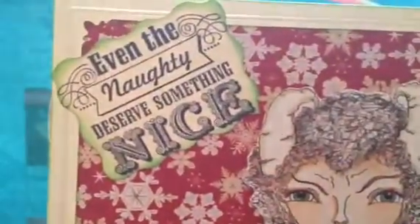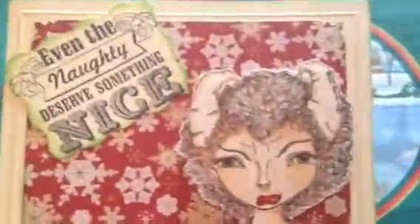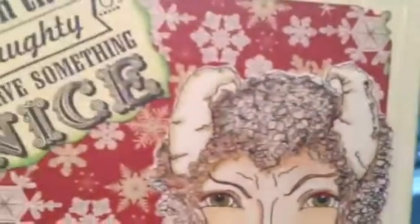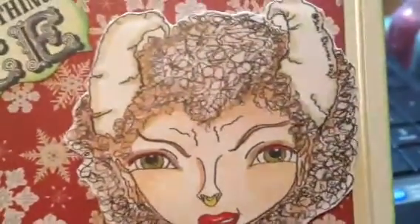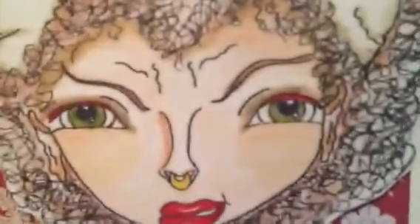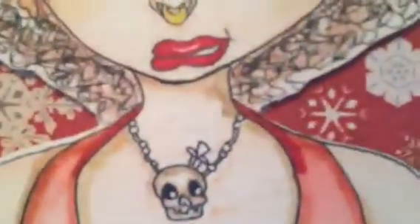I used the stamp — 'Even the naughty deserve something nice.' The base is a wedding invitation response card that has a shiny edge — it's been edged with a Prima Chalk edger in green called Summerfield. The background paper — I want to say this is Martha Stewart paper. And then here is That Kind of Day Digi: she's all dressed up in her angry face with her red Christmas lipstick, red Christmas eye makeup, little nose, and little skull and daggers. Even the naughty deserves something nice. So awesome.